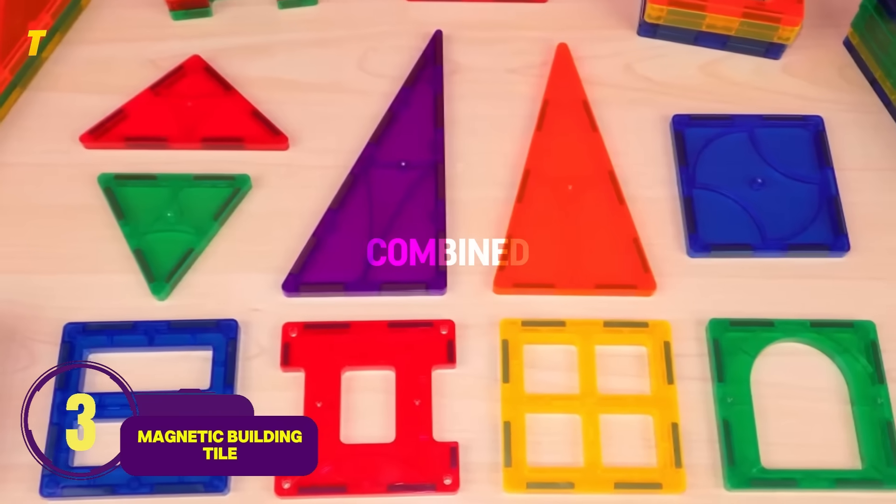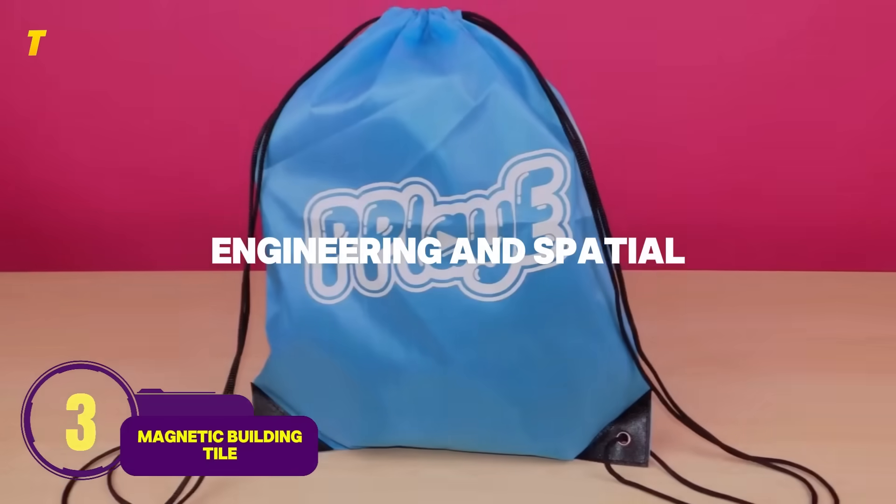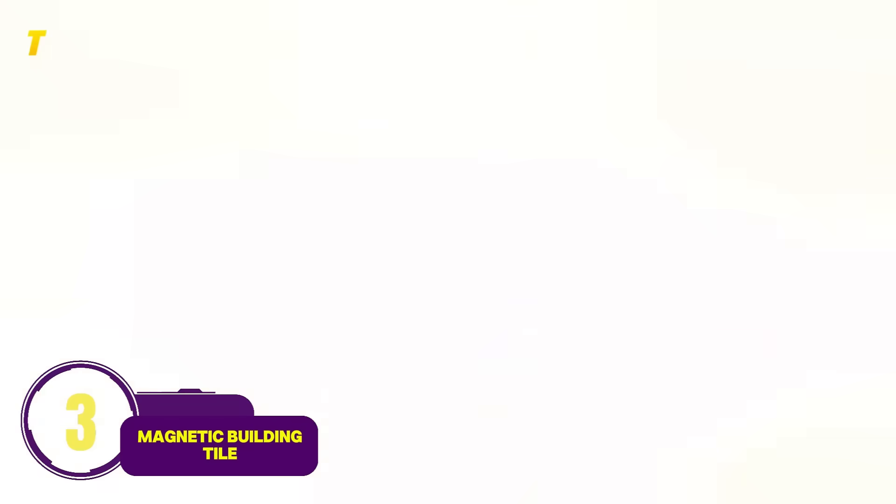Number 3: Magnetic Building Tiles — STEM, play, and imagination combined. Pros: encourages creativity, engineering, and spatial skills. Cons: easy to lose pieces, supervision needed. From rocket ships to castles, kids can turn ideas into colorful structures.